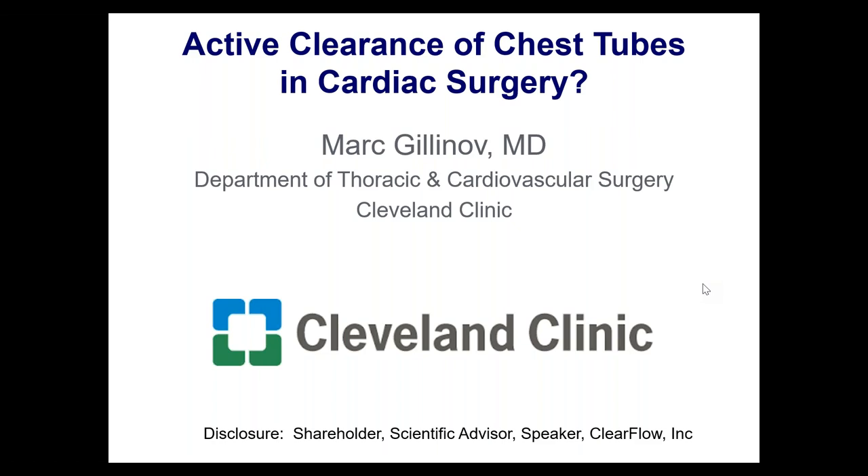My pleasure. I just finished doing a case — a mitral valve repair. The patient is a little wet, and he's going to have active clearance, and he will not tamponade and will do better because of it. You'll see on the title slide: Active Clearance of Chest Tubes in Cardiac Surgery, and there's a question mark.